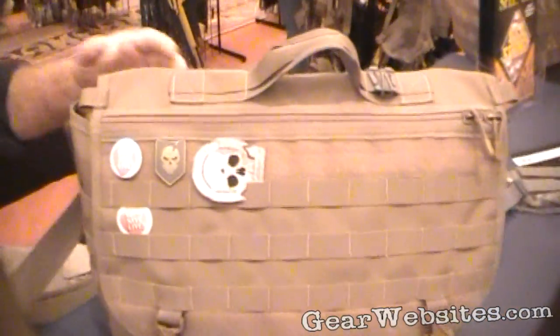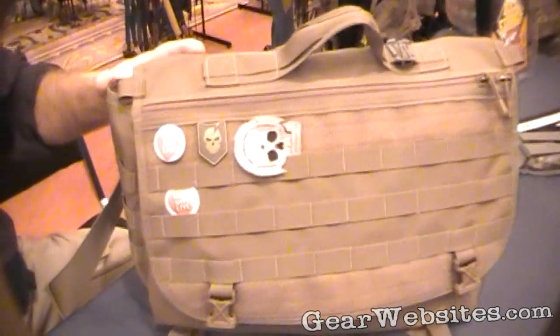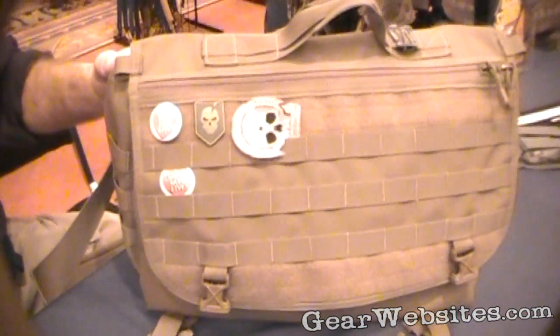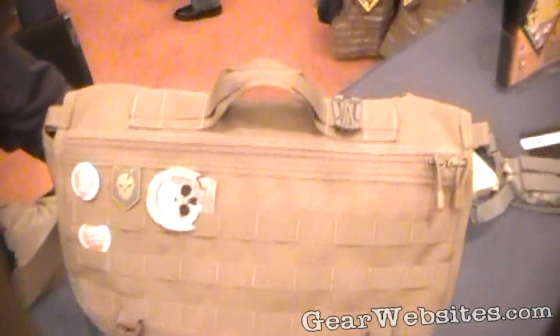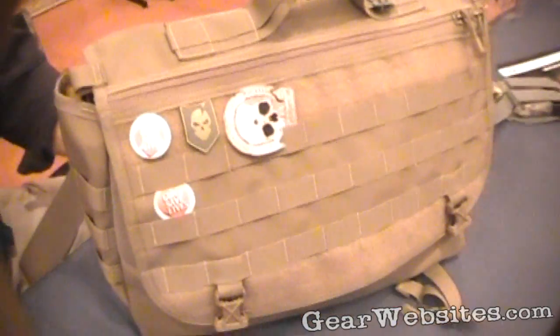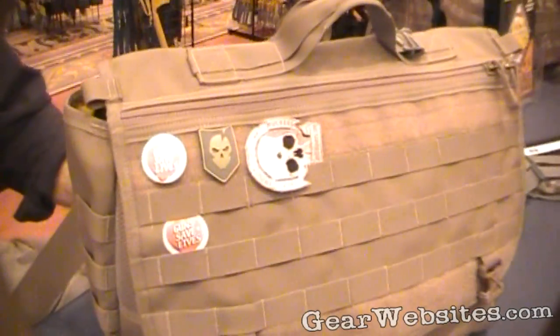Here we are at SHOT Show 2011. Jeff Wimmer, President and CEO of Spec Ops Brand, did a little bit of design work for us too. This is our tactical messenger bag — this is the large size. Just to give you a quick overview of a couple of the key features of the bag.